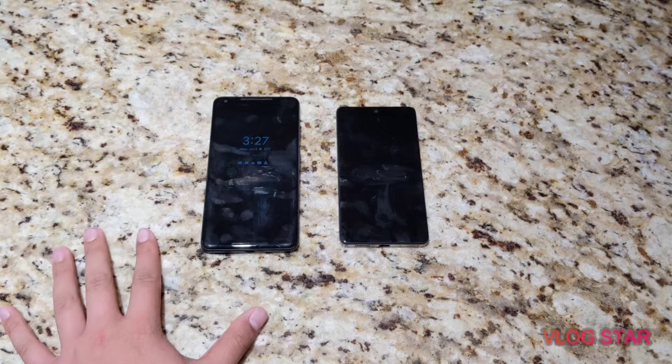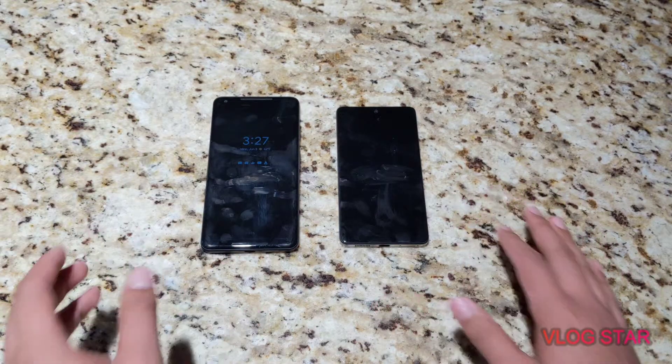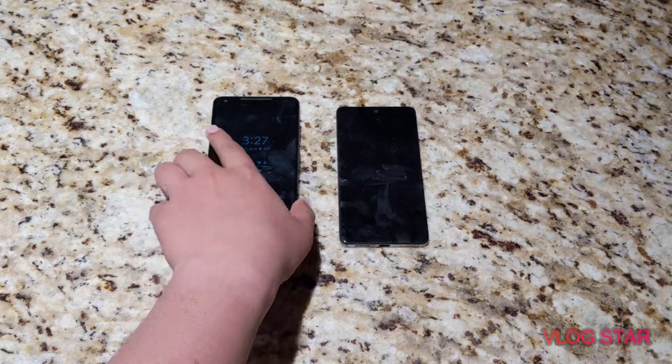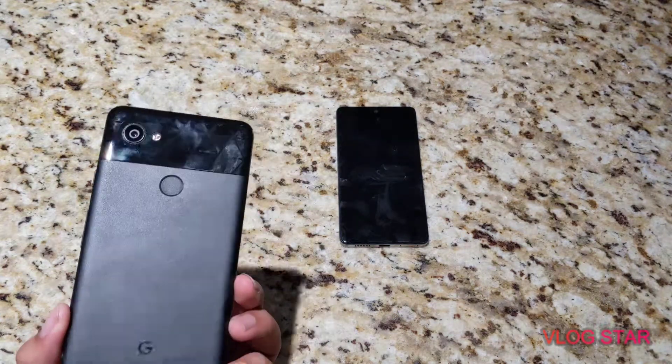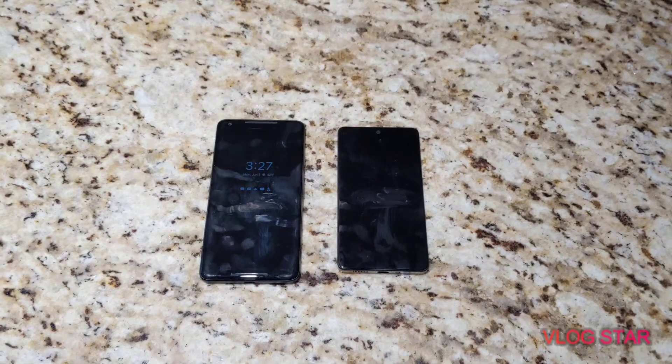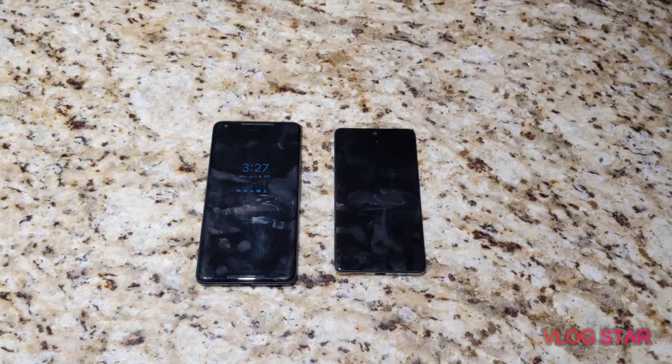So why did this phone cost so much more than this phone? That's what distinguishes a budget phone from a flagship phone. The Pixel 2 was mainly hyped for its camera being one of the best in the business, while the Essential Phone was hyped because it crammed as many high-end specs as possible into as low a price as possible. This is seen even today with certain devices from OnePlus and Xiaomi.